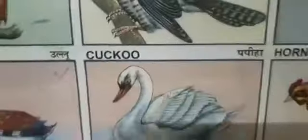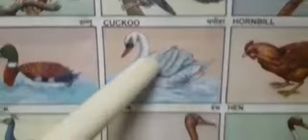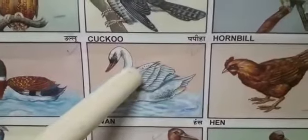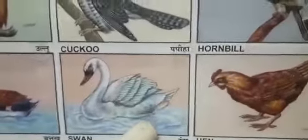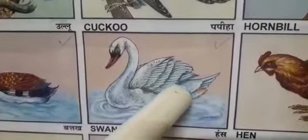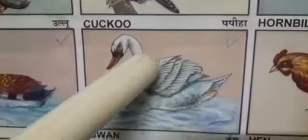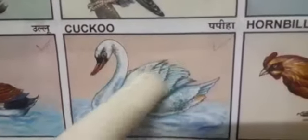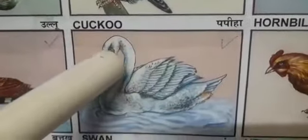Now, next. Which bird is this? Can anybody tell? Yes. Swan. A swan is a kind of water bird. Many swans live in lakes, ponds, slow-moving rivers and streams. Swans are gracefully long-necked, heavy-bodied, big-footed birds.